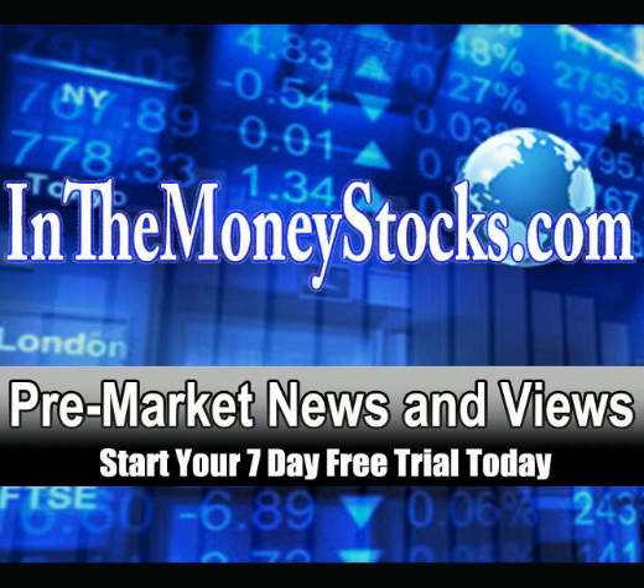Good morning, everyone. Welcome to Pre-Market News and Views by InnoMoneyStocks. Today is Tuesday, December 3rd, 2013. Thank you all for tuning in. We're going to jump right into the charts here.